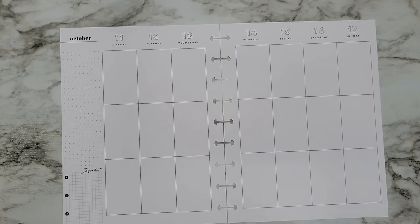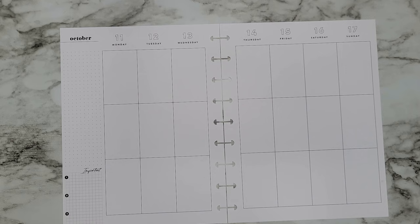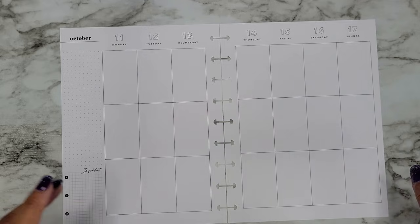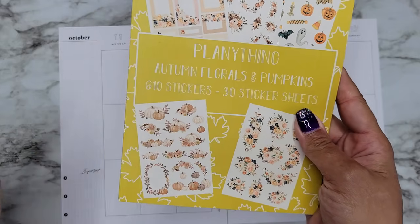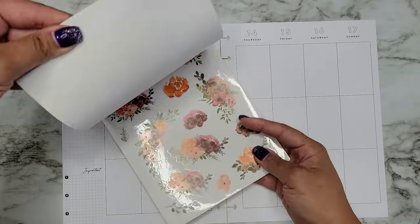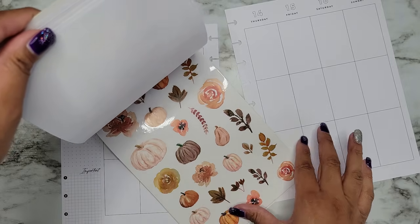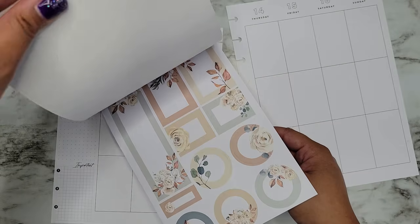We're going to start with Shannon's spread. She wanted a spread from October 11th to the 17th and just gave me some things where she needs boxes, so we're going to make sure we do some boxes. She just wants an autumn-themed vibe with florals and pumpkins and all that good stuff. I thought, what a perfect book to use — it has autumn florals and pumpkins, literally what she asked for. I absolutely love these colors.